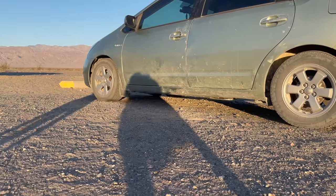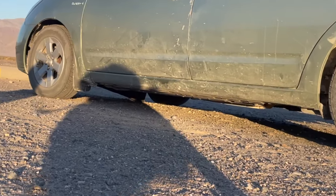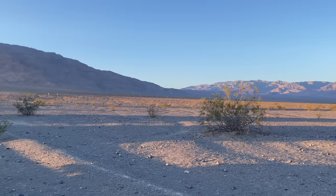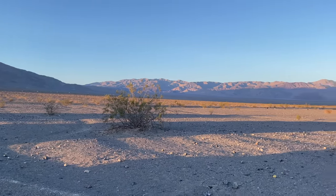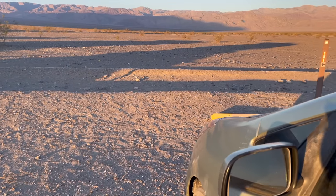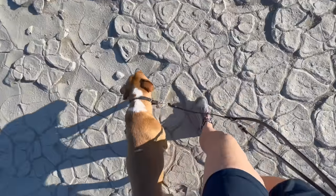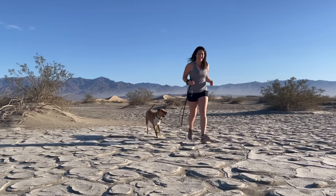We checked the damage from off-roading — that's still dragging. Let's take a poll: how long do we think it will take for me to fix the plastic piece dragging on the ground? A month? A week? Days? We didn't fix the car, but we did explore around the campground a bit. The landscapes out here are just so diverse, and this is just the start.